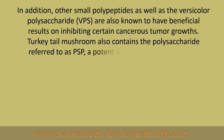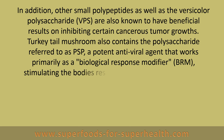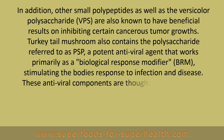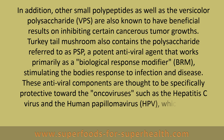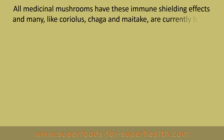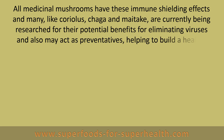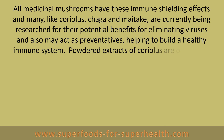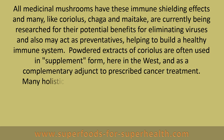Turkey tail mushroom also contains the polysaccharide referred to as PSP, a potent antiviral agent that works primarily as a biological response modifier, stimulating the body's response to infection and disease. These antiviral components are thought to be specifically protective towards oncoviruses such as the Hepatitis C virus and the human papilloma virus, HPV, which causes cervical cancer. All medicinal mushrooms have these immune shielding effects, and many like Coriolis, Chaga, and Maitake are currently being researched for their potential benefits for eliminating viruses and may also act as preventatives helping to build a healthy immune system. Powdered extracts of Coriolis are often used in supplement form here in the West as a complementary adjunct to prescribed cancer treatment.